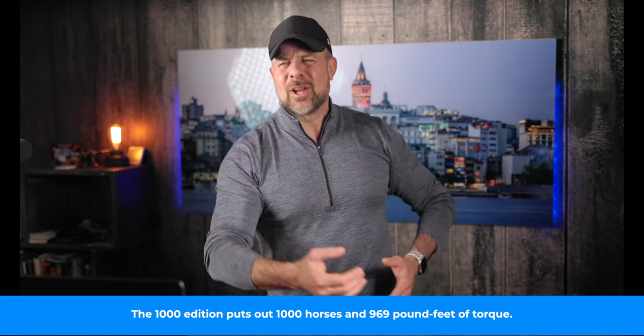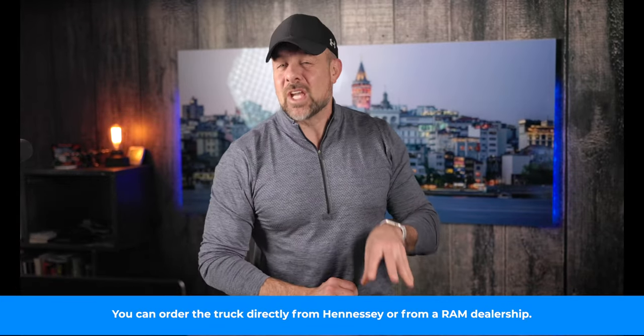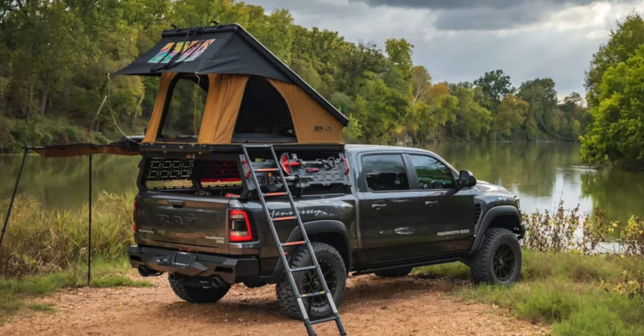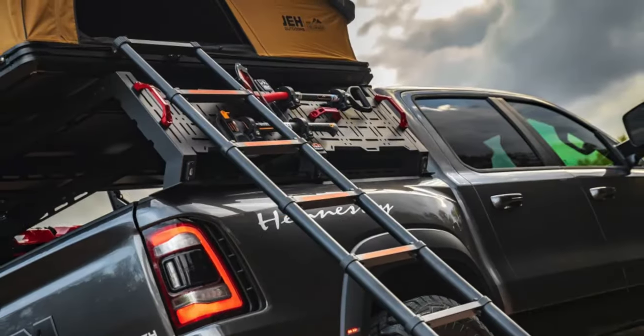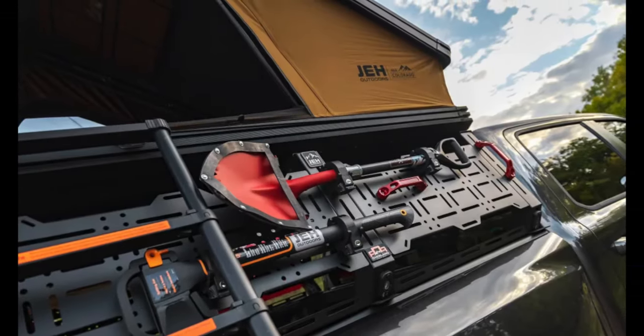That rooftop tent reminds me of a video I saw online — a guy with a Raptor goes down into a mud hole, and the rooftop tent wasn't fastened down and comes flying forward. Anyway, this thing is really decked out. It has a retractable awning — they did a great job with this. The base package comes with a light bar, a roof rack, a shovel, an axe, and two gas cans. For another $18,000 you can add custom bumpers, 20-inch Hennessey wheels with 35-inch tires, and a leveling kit. For another $4,000, you get 37-inch tires and retractable side steps.